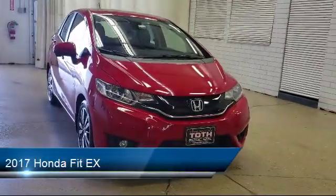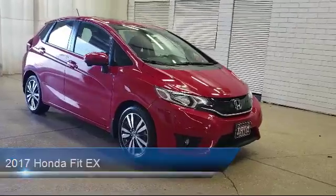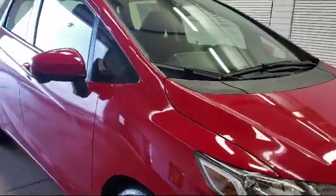tire pressure monitoring system, cruise control, fog lights, one LCD monitor in the front, and a lip spoiler.